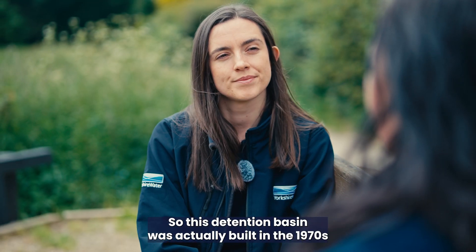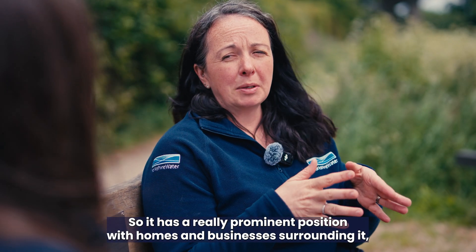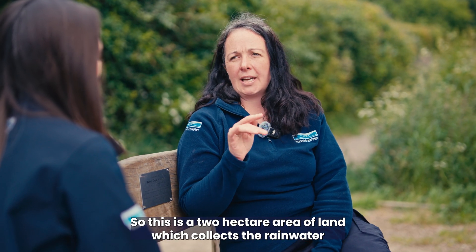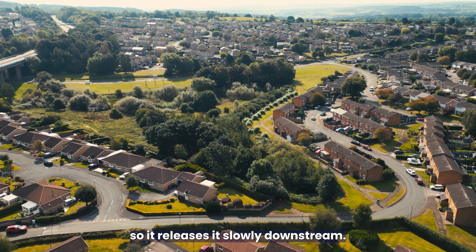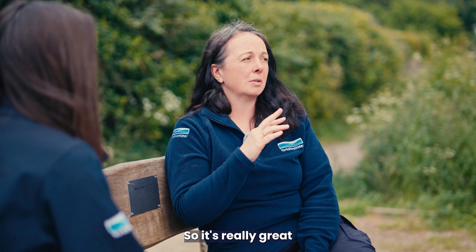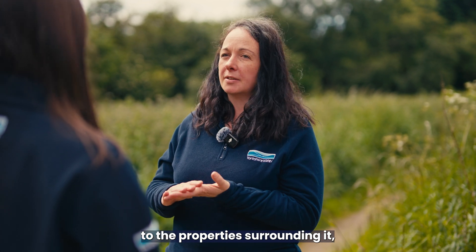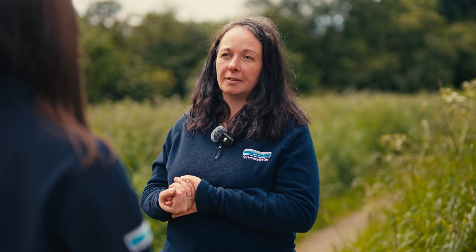This detention basin in Dronfield was built in the 1970s to serve what was at the time the biggest residential development in Europe, with homes and businesses surrounding it. This two-hectare area collects rainwater from the surrounding development, stores it, and releases it slowly downstream. It also has a wetland planted into the bottom channel, allowing settlement of sediments and removal of nutrients, greatly improving water quality before it discharges into the Leebrook. The asset also supports the Leebrook Valley's vision of a one-kilometre nature corridor.